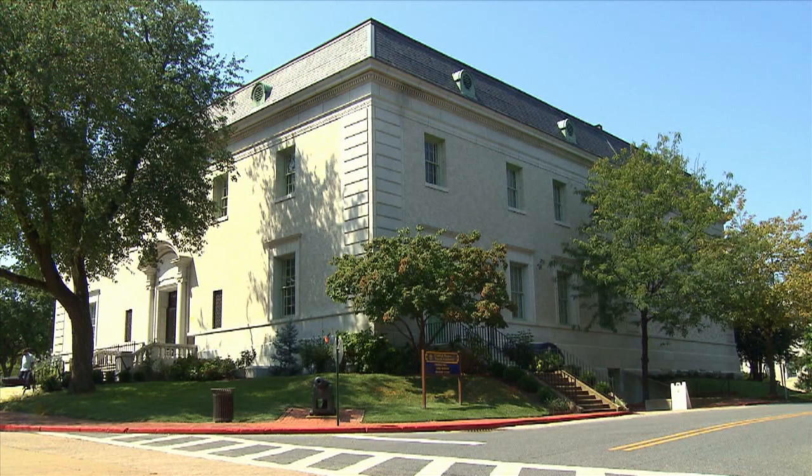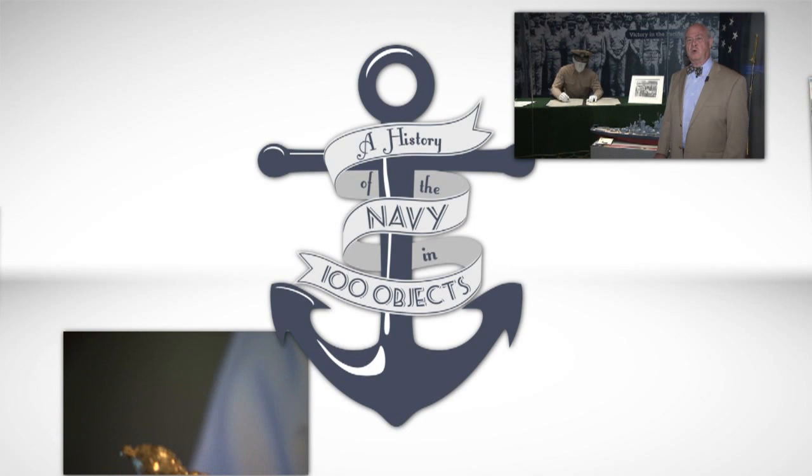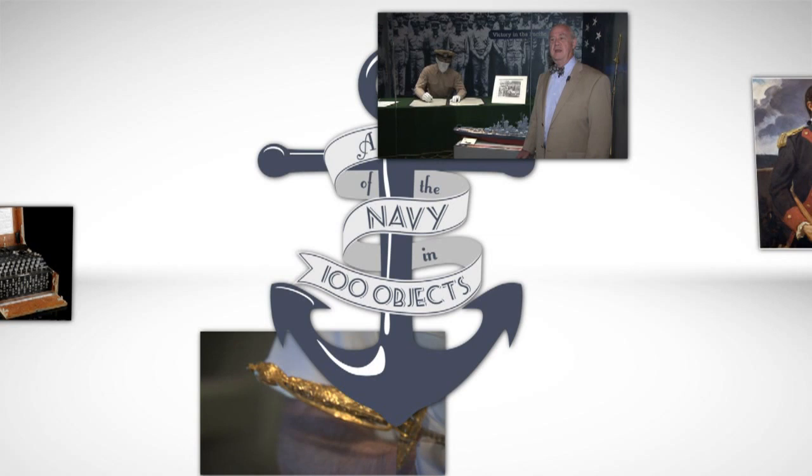The Naval Academy Museum presents A History of the Navy in 100 Objects. This is a series about stories. The goal of this series is to tell you a story about the history of the Navy — the narrative of the history of the Navy — and we are going to attempt to do it using objects found in the Naval Academy Museum and elsewhere on the Academy grounds.